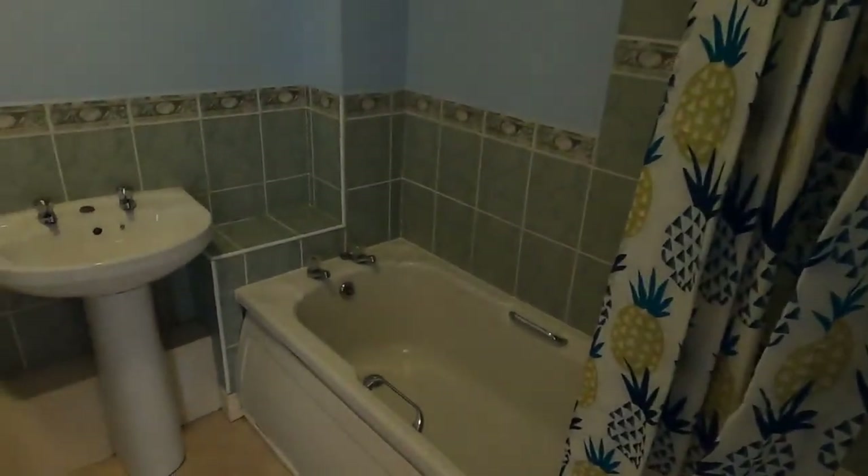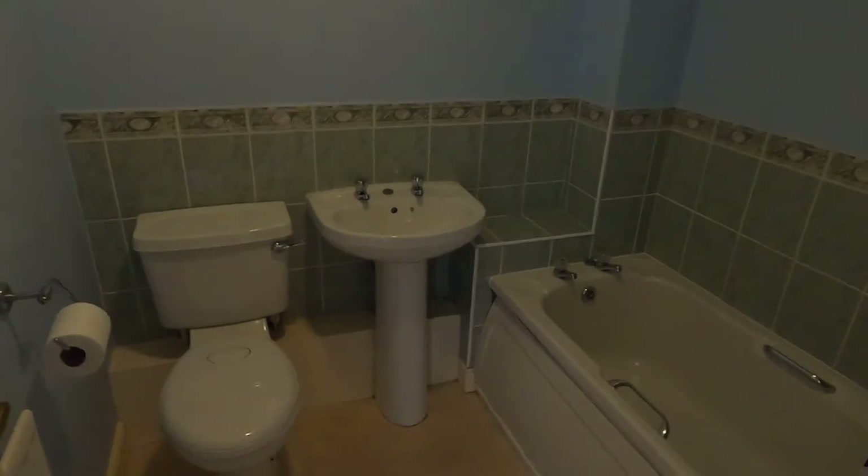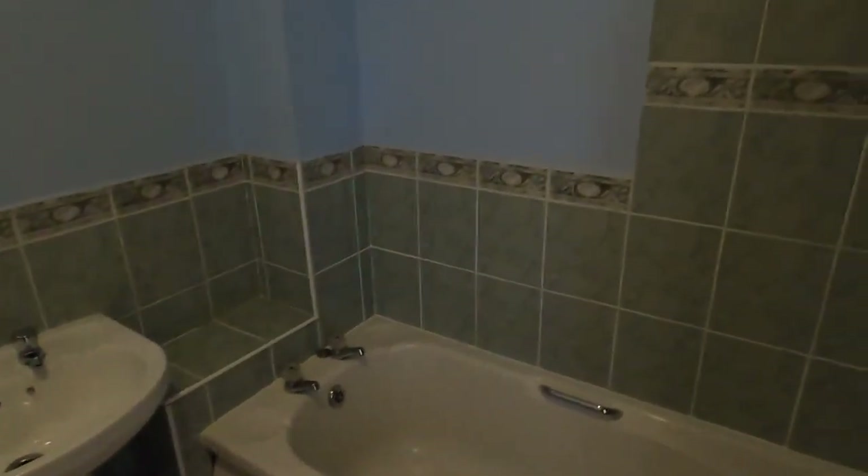Next we've got the bathroom — a decent sized bathroom with a toilet, sink, and a bath with an electric shower over.